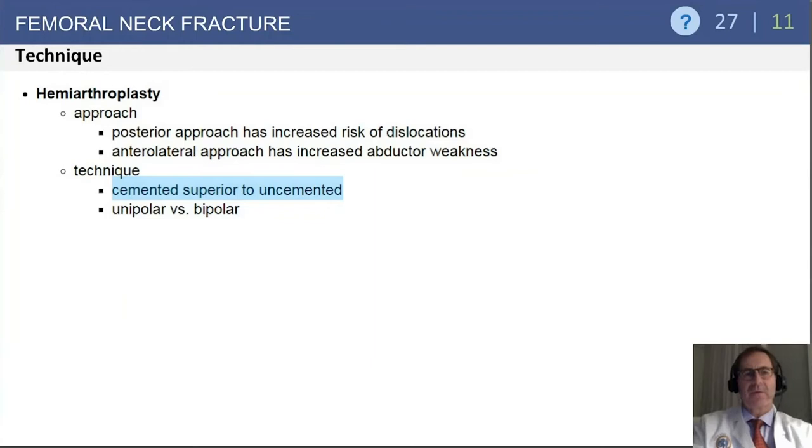Looking at hemiarthroplasty, the posterior approach shows a slightly higher risk of dislocation. The anterolateral approach is complicated by the potential for increased abductor weakness. Most series show that cemented fixation is superior to uncemented techniques in this osteoporotic patient cohort.